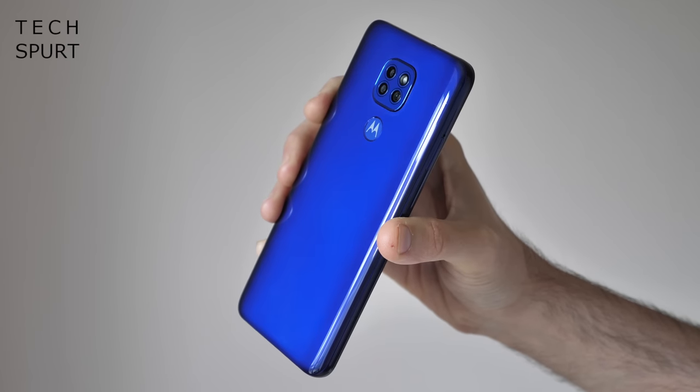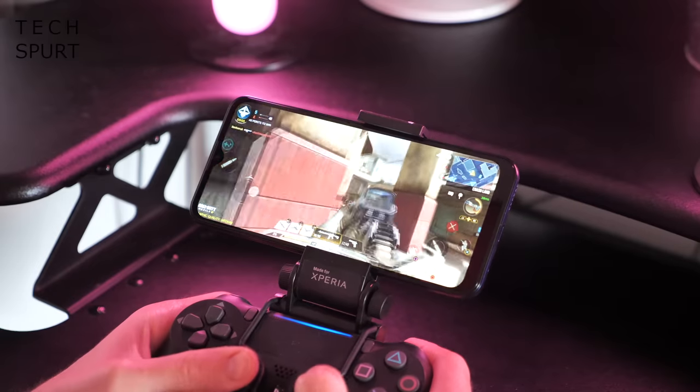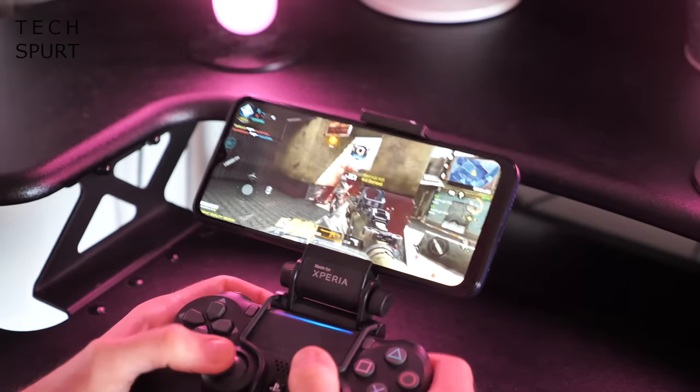At 6.5 inches it's almost compact — this is a plastic handset offering little in the way of frills, but performance gets a gold star with the same Snapdragon 662 chipset and 4GB of RAM. The G9 Play's 5000mAh battery isn't quite as ridiculously large as the G9 Power's.